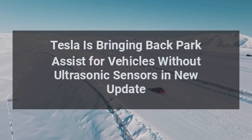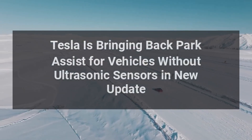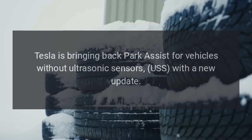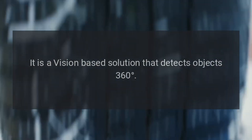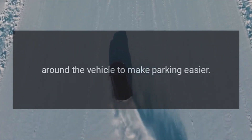Tesla is bringing back park assist for vehicles without ultrasonic sensors (USS) with a new update. It is a vision-based solution that detects objects 360 degrees around the vehicle to make parking easier.